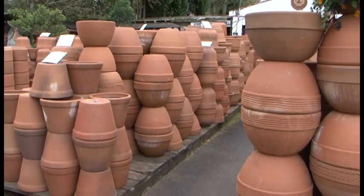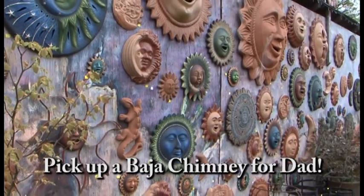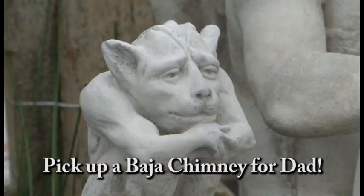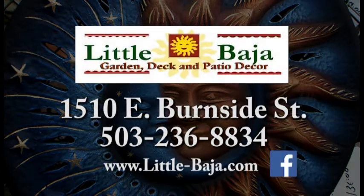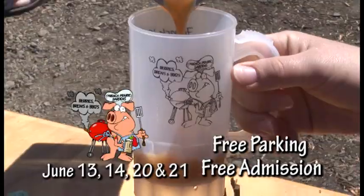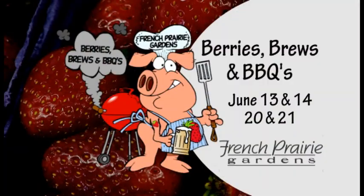Little Baja is your source for terracotta and concrete. From bird baths and benches to Buddhas, bears and fountains, plus the exclusive Baja chimney, they have an amazing variety of the finest terracotta and concrete containers, plus statuary for any garden theme or setting. Come see them at Little Baja on East Burnside in Portland. Join us for Berries, Brews and Barbecue, June 13th–14th and 20th–21st. Featuring Oregon craft brews and ciders, barbecue, pick-your-own strawberries, hayrides, live music, and much more — farm fun for the whole family at French Prairie Gardens.